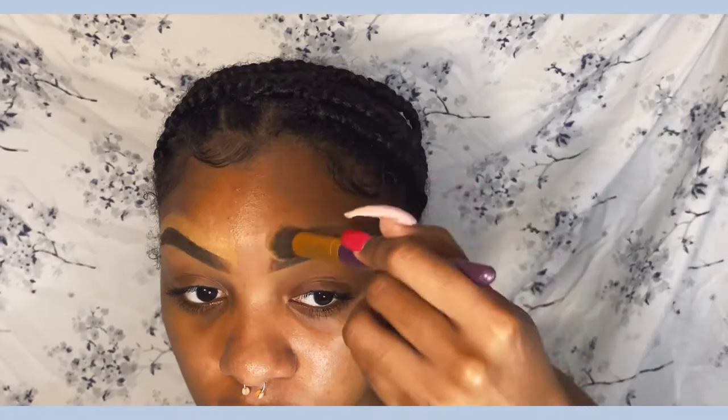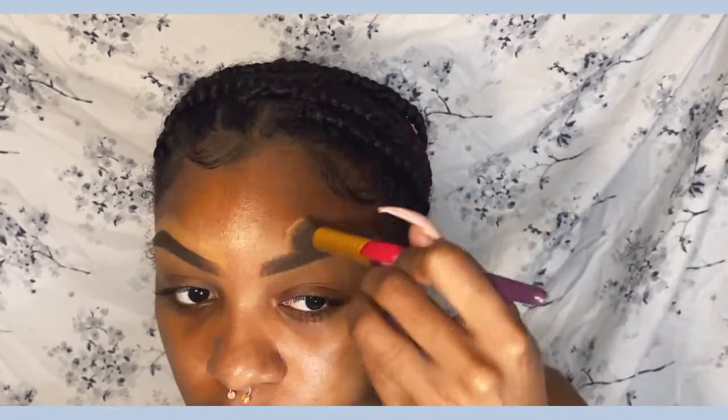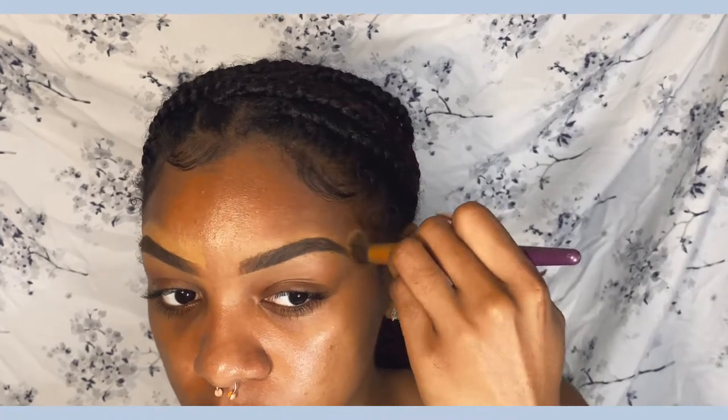The concealer I'm using is the ELF concealer on top, and then I'm using the Shein concealer or Makeup Revolution on the bottom — I don't remember which one, but it's either one of those. I just blend it out with this little small brush. I always use this brush on my eyebrows; it works the best.